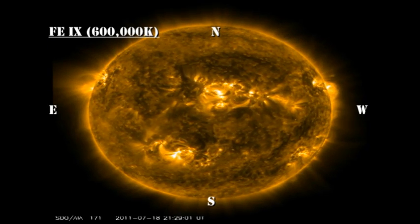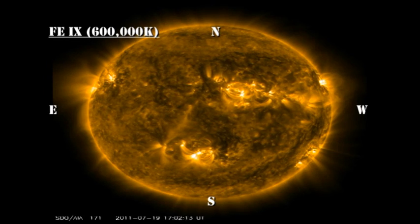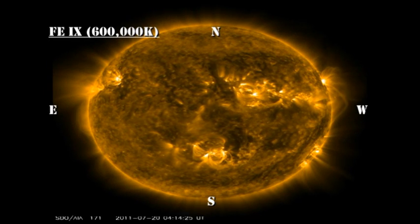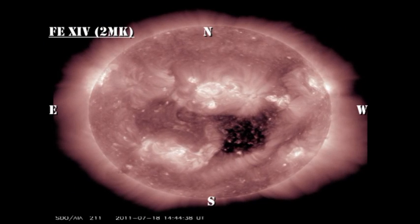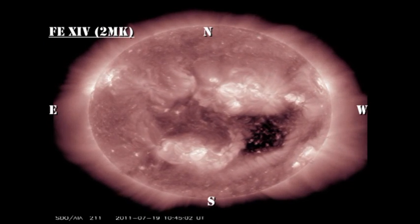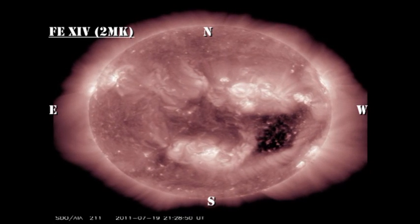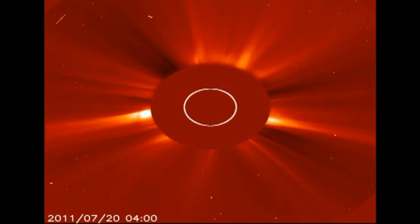In the low-temperature coronal movie, keep an eye on the west limb. There are some spectacular loop dynamics going on there as these regions go over the backside of the Sun. In the high-temperature coronal movie, keep an eye on the coronal hole in the southwest — that's the origin of the high-speed solar wind stream that's currently bathing the Earth. SOHO is still having software problems, but if you look carefully you can see a hint of the coronal mass ejection off of the east limb.